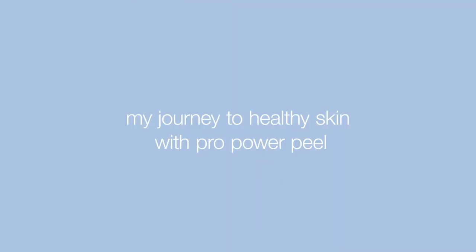The Pro Power Peels definitely affected the way that I think about professional peels. I honestly thought they were very harsh, that they would make my skin shed like a snake, but that is not the case at all. I'm feeling great after seeing a professional skin therapist at Dermalogica. Let me show you how I got here.